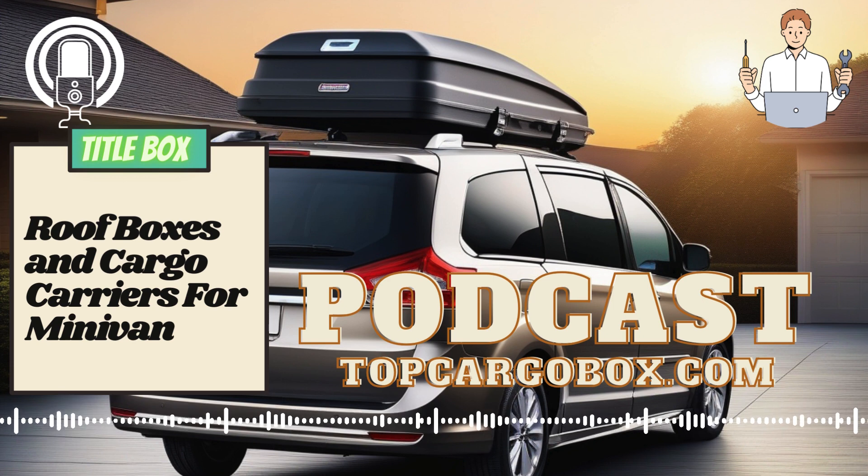Next, consider the type of roof box or cargo carrier that best suits your needs. There are several options available, including hard shell roof boxes, soft shell roof bags, and hitch-mounted cargo carriers. Each option has its own advantages and disadvantages, so it's important to carefully consider your specific requirements before making a decision.